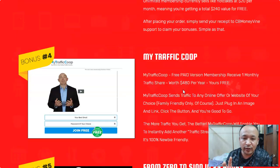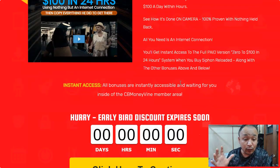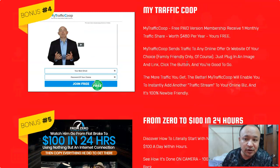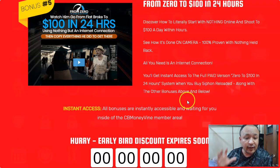I also have many other special bonuses — just click the link below this video to see them all. I don't want to make this video too long; I like to get straight to the point. Thanks for watching. If you want to get access to all these special bonuses, make sure you click the link below this video, purchase CB Money Vine through my link, and you're going to get access to all these bonuses for free. Have a nice day.